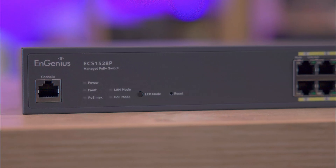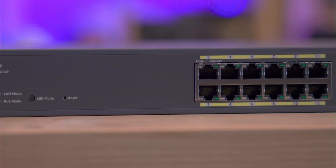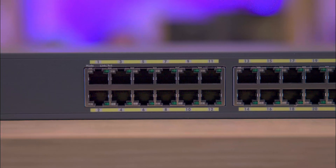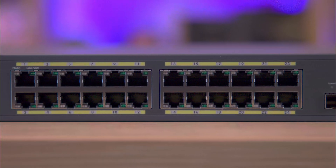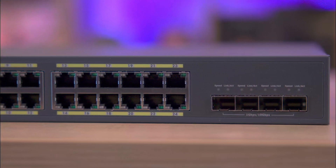The front panel hosts 24 PoE gigabit ports supporting essential devices with a total of 240 watts. Additionally, it features four 10 gigabit SFP+ uplink ports for higher data throughput, a single console port for management, a reset hole, an LED light button and various status LEDs.